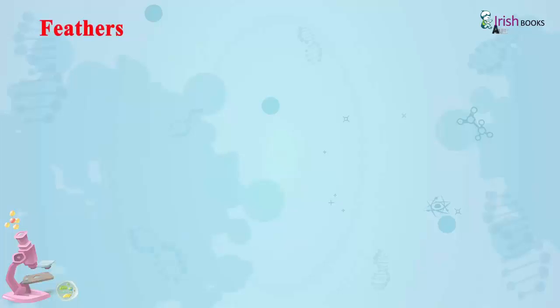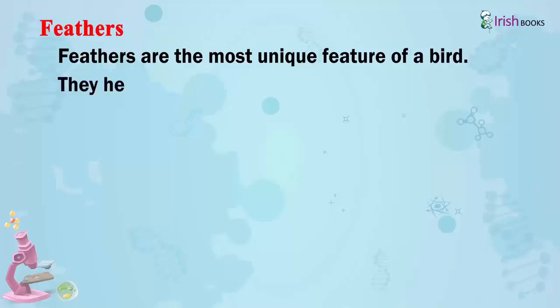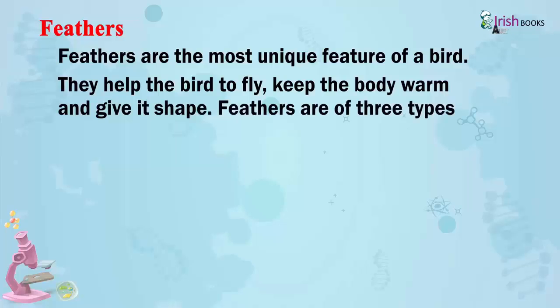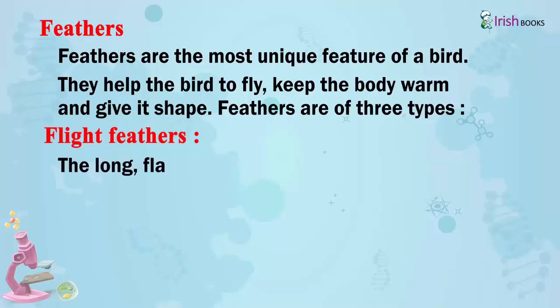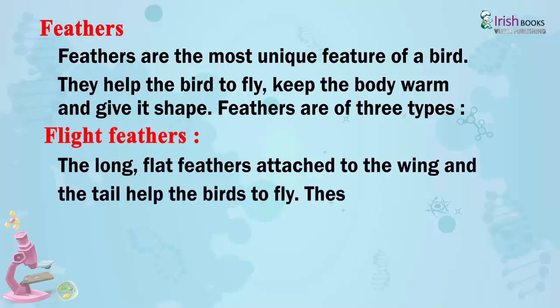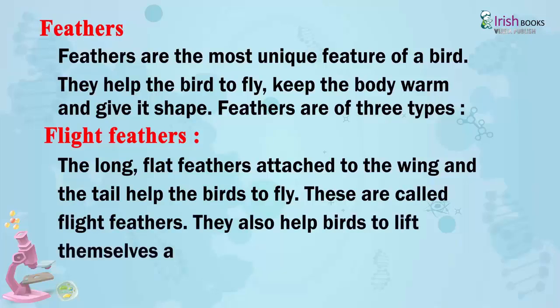Feathers are the most unique feature of a bird. They help the bird to fly, keep the body warm and give it shape. Feathers are of three types. Flight Feathers: The long flat feathers attached to the wing and the tail help the birds to fly — these are called flight feathers. They also help birds to lift themselves and balance for flight.